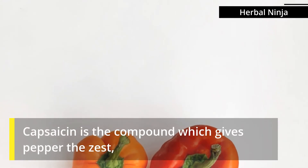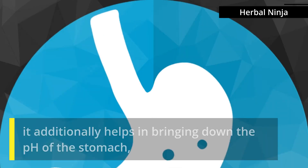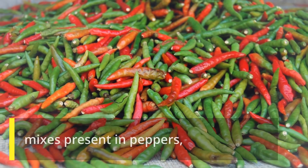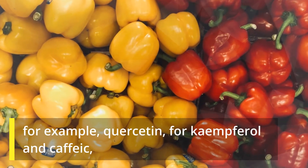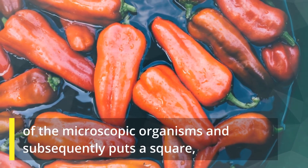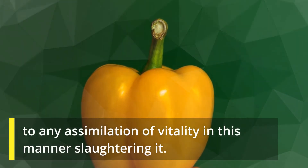Red pepper: Capsaicin is the compound which gives pepper its zest. It additionally helps in bringing down the pH of the stomach, and consequently keeps destructive microscopic organisms from developing. Different mixes present in peppers, for example, quercetin, kaempferol, and caffeic acid, have an intrinsic capacity to solidify the external layer of the microscopic organisms, and subsequently put a block to any assimilation of energy, in this manner killing them.